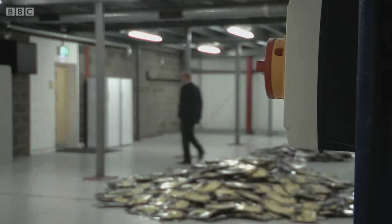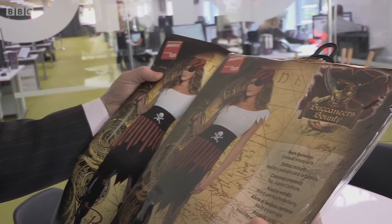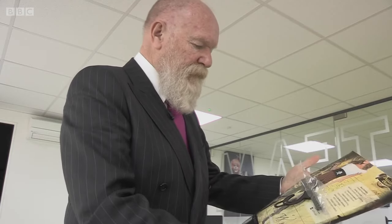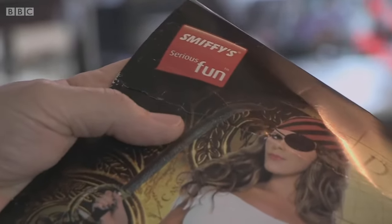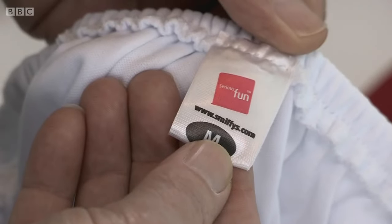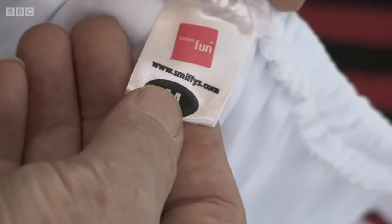The fakers have attempted to reproduce every detail of the genuine product. Comparing two pirate costumes — the genuine Smithy's on the right, the counterfeit on the left. They've scanned and reproduced the packaging almost identically. The quality of printing is slightly different, but to the consumer it looks like a Smithy product. They've also copied the sewing label and care instructions — to all intents and purposes, it appears to be a genuine Smithy product.